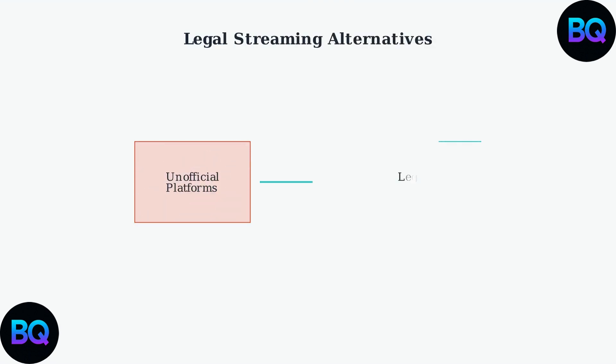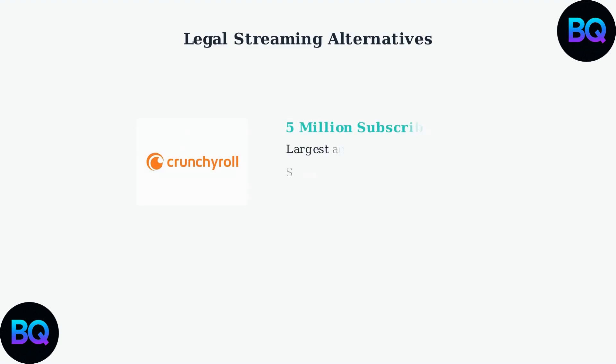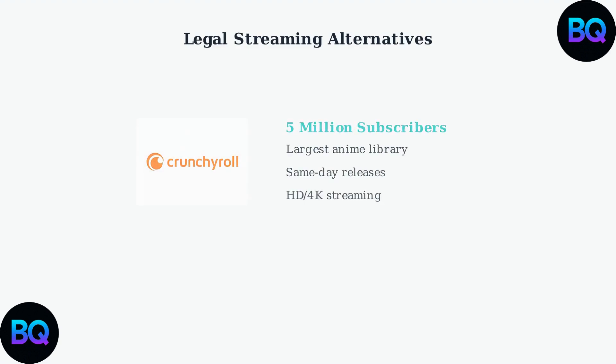For a more reliable long-term solution, consider legal streaming alternatives. These platforms offer superior user experience, reliable infrastructure, and simultaneous releases with Japanese broadcasts. Crunchyroll has become the leading anime streaming platform, reaching 5 million subscribers by 2024, and offers the largest library of anime content with high-quality streaming and same-day releases.